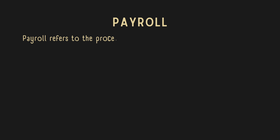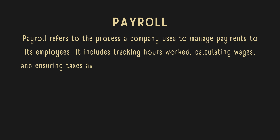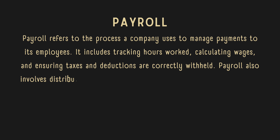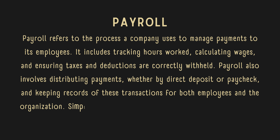Payroll refers to the process a company uses to manage payments to its employees. It includes tracking hours worked, calculating wages, and ensuring taxes and deductions are correctly withheld. Payroll also involves distributing payments, whether by direct deposit or paycheck, and keeping records of these transactions for both employees and the organization.